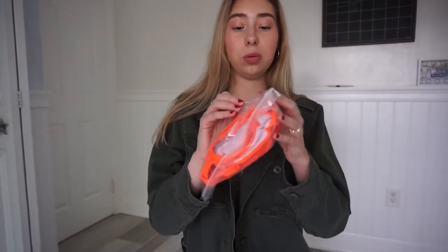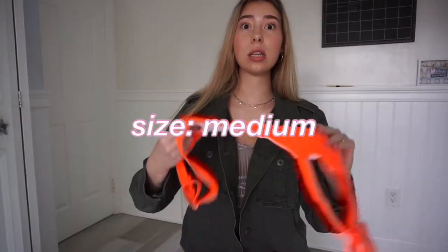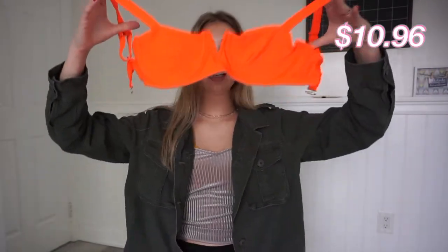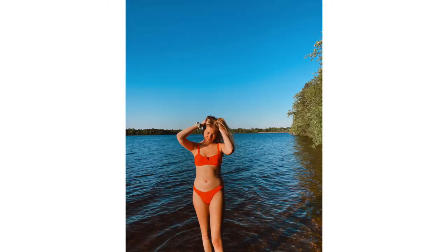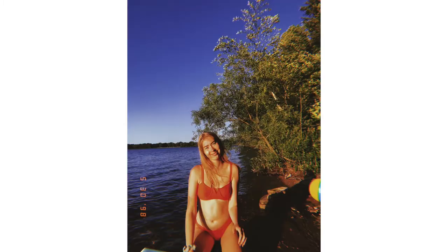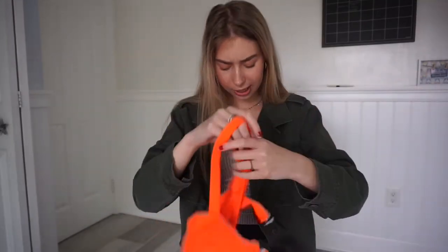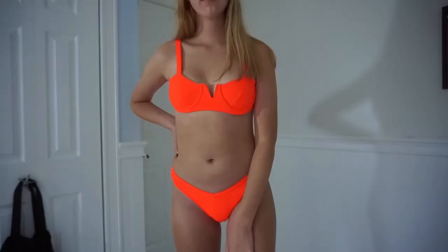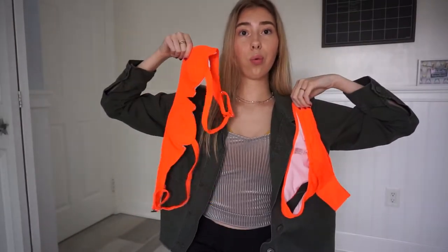Speaking of peach, look at how cute this is — this is another bathing suit I got. It's literally so vibrant — like it's glowing. I'm so excited to try this on. It's really a pink color but it's coming off orange on camera. It's super thick and ribbed with little lines. I think it's one of those high leg bottoms, shaped like a V, with little lining on the inside.